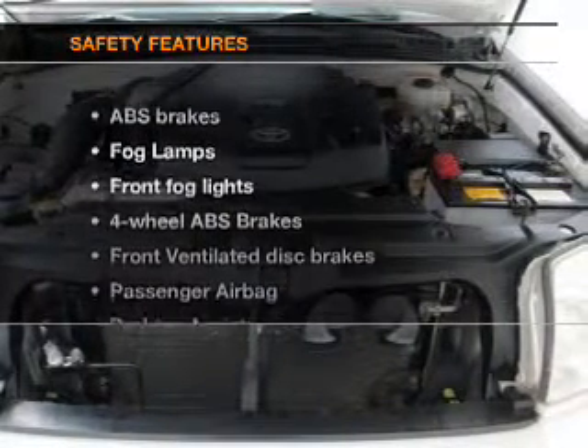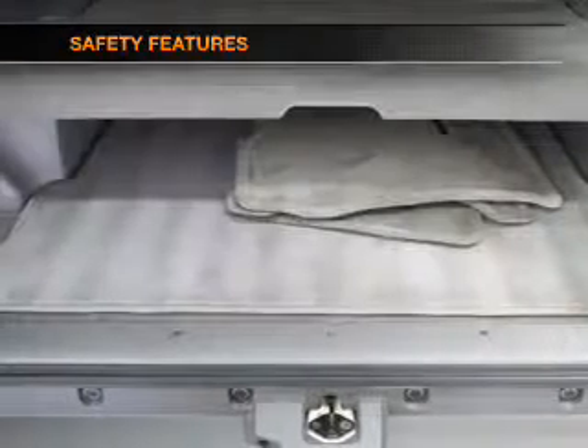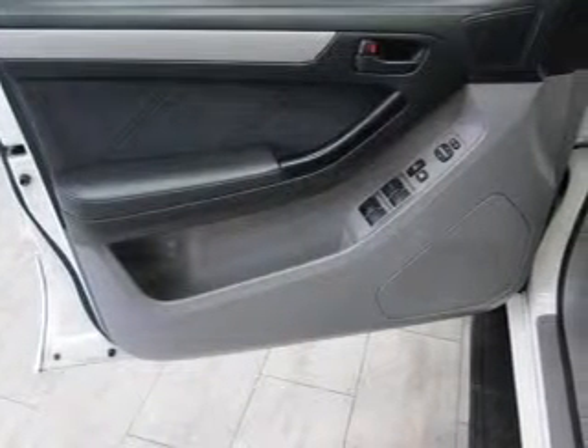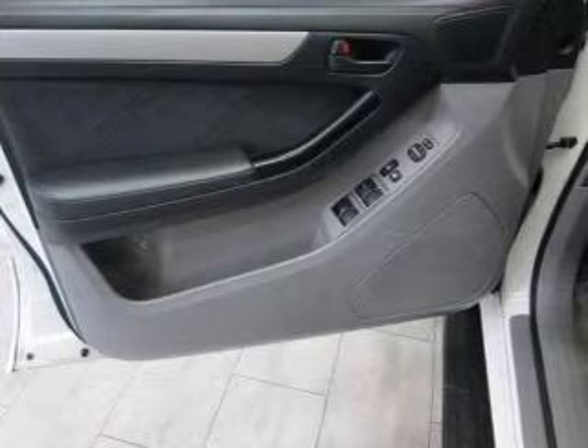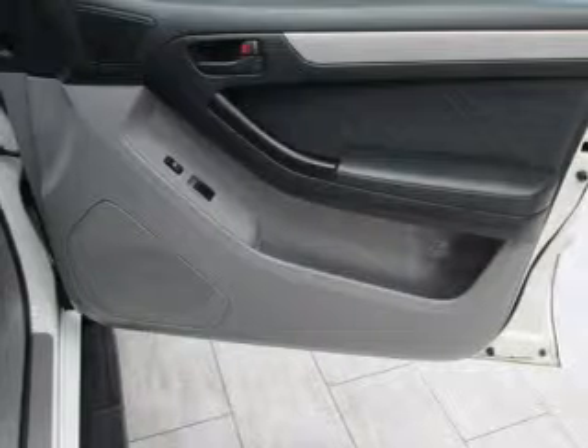If safety is a high priority, rest assured knowing that these top safety components are included: front ventilated disc brakes, passenger airbag, traction control, stability control, and independent suspension. Our website offers more information on all of our vehicles.